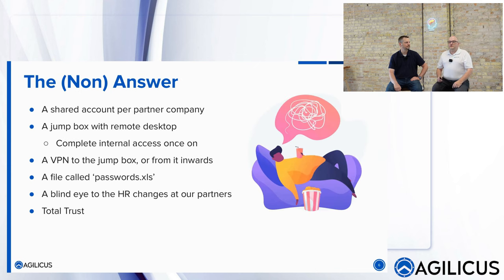There's a non-answer out there: let entropy take its course — close the barn door after the horse has already left. So you create a shared account per partner company — the 'Siemens account' with a couple hundred thousand employees, but that's okay. You create a jump box with remote desktop that has complete internal access when it's on. You have a VPN to the jump box, and a file called 'passwords.xls' kicking around somewhere. It's kind of like Fight Club — it's not there, but it's there. This is what we call a total trust model, and it's really efficient when it works.